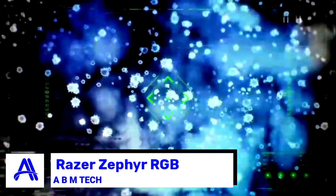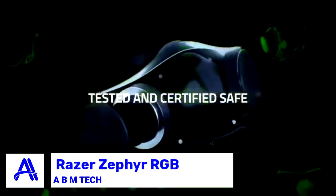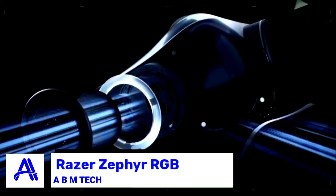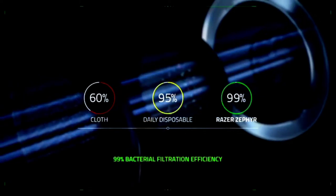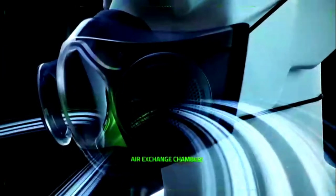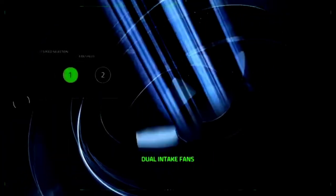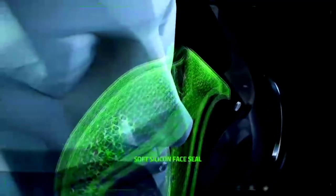Product three: the Razer Zephyr RGB wearable air purifier. It uses effective M95-grade filters that offer protection for both you and those around you — these filters last three times longer than single-use surgical masks and have a 99% PFE rating. Two air exchange chambers with active circulation ensure air freely enters and exits the purifier, while dual two-speed fans allow cooling comfort.